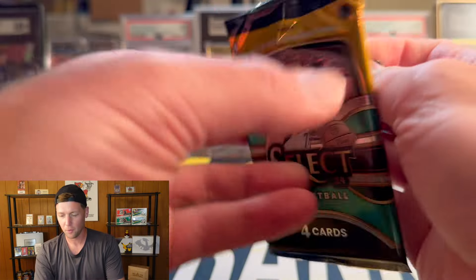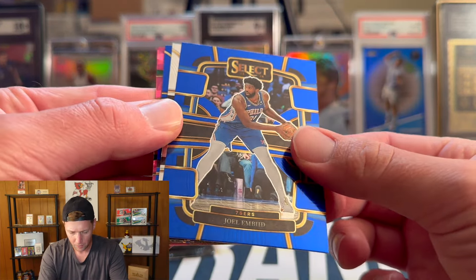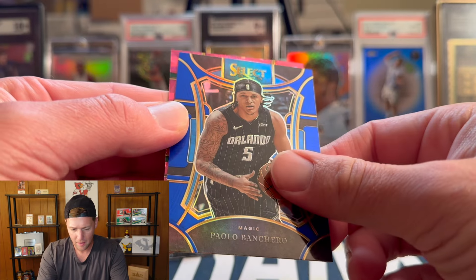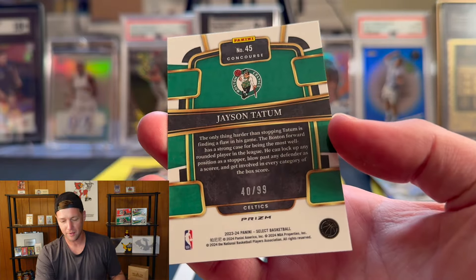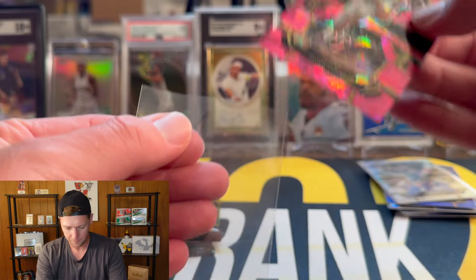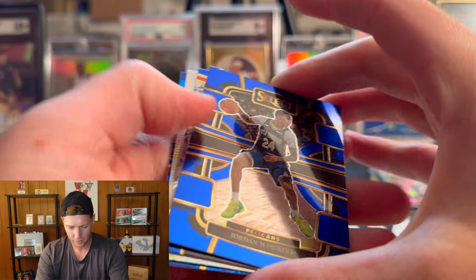We'll go ahead and sleeve up the true silver. Seems like maybe you get one true silver per box — unfortunately both of ours were the concourse. Then we got a pink! Joel Embiid, Bradley Beal on the silver, Paulo also playing really good, and the pink — it has green so I'm going to guess maybe Bucks or Celtics — and that was Jayson Tatum. So the blues you're going to get in almost every pack, not numbered; the pinks are going to be numbered out of 399. We pulled a numbered Jayson Tatum — definitely take that.